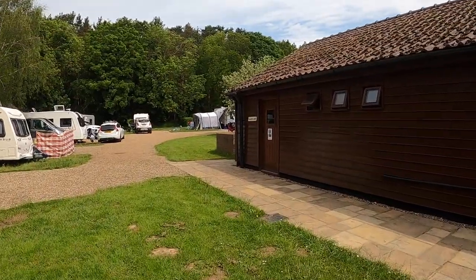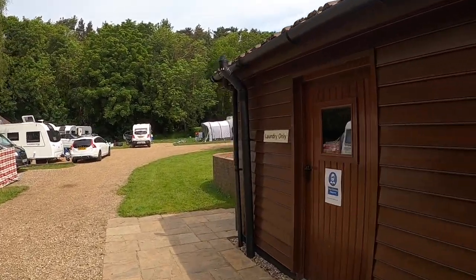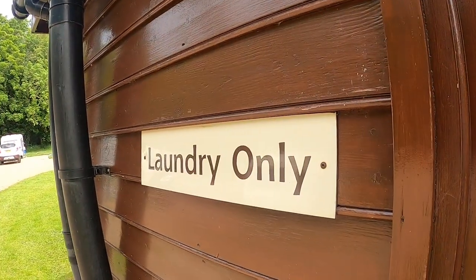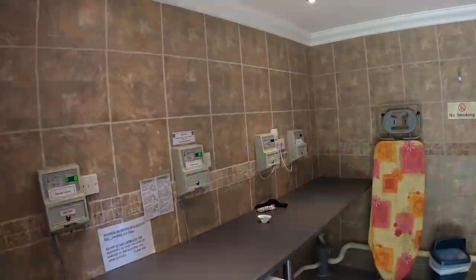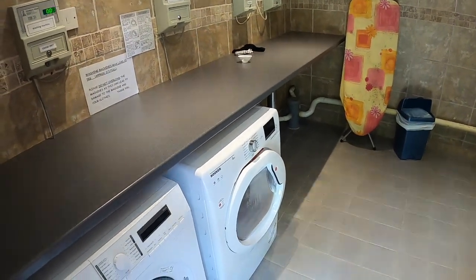As we walk back into the campsite, this is one of the facility blocks — this one's the laundry room. If you've been travelling for a few days or you just want to do a quick wash while you're here, you've got everything you want: ironing board, washing machines, tumbler dryers, and sinks to do hand washing in as well.